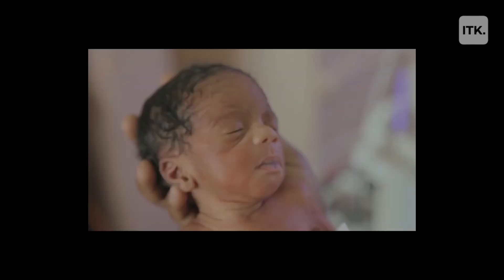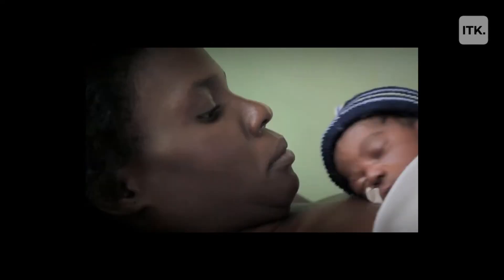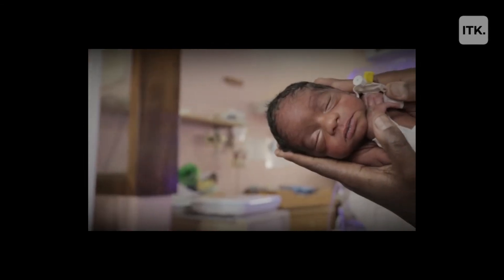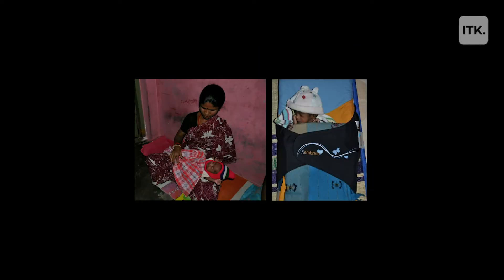Fifteen million preterm and underweight babies are born every year around the world. Three million babies die in the first 28 days of their life — that's six babies every minute. One of the biggest problems these babies face is staying warm, or regulating their own body temperature.